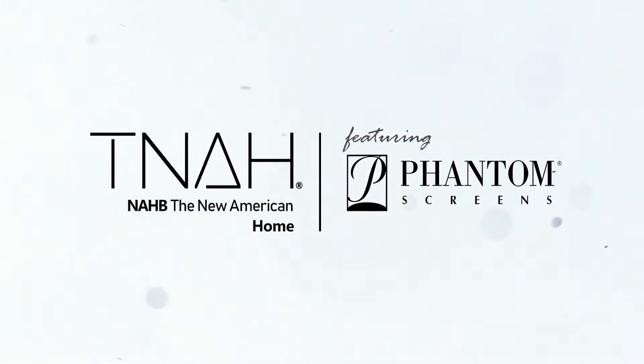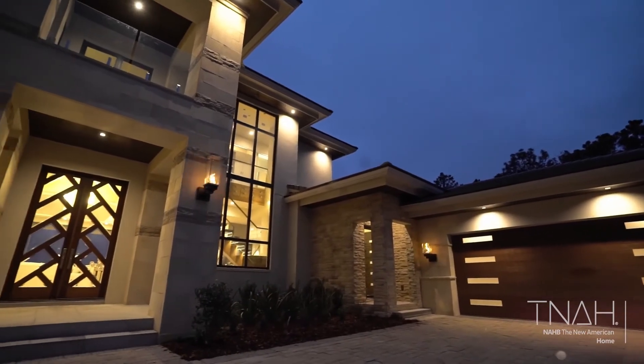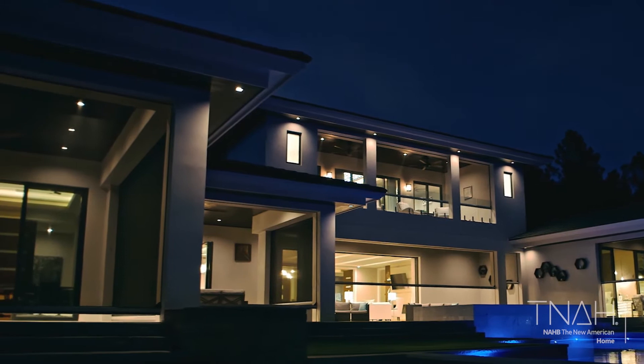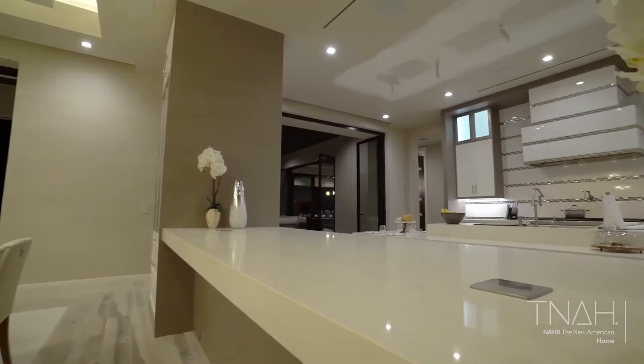Here we are at the 2018 New American Home, and you can tell that the builder has achieved what he wanted to achieve, which was warm modern Tuscany. Legacy Construction along with Legacy Designs, our architectural and interior design team, wanted to capture modern Tuscan — having a warm, modern house to go with a great community. I think we accomplished that.